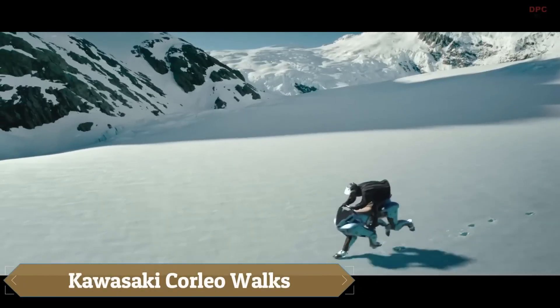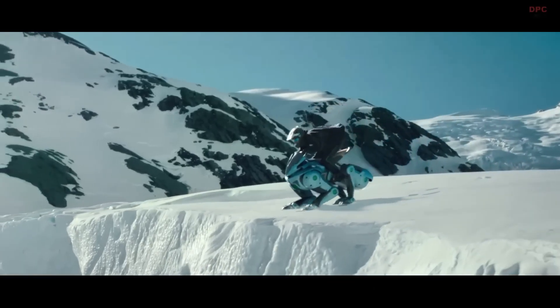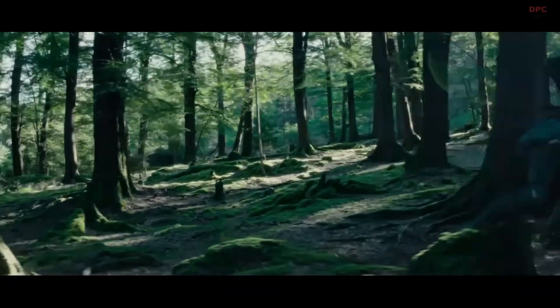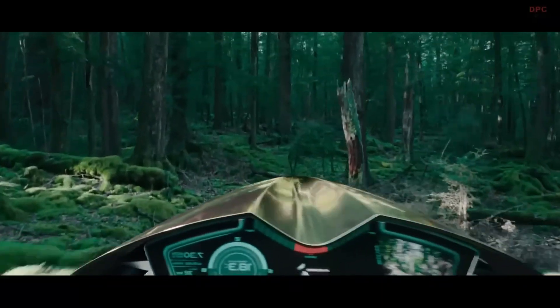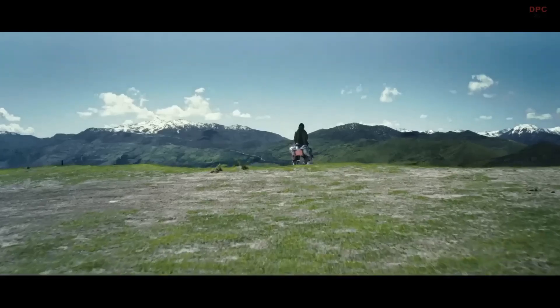The Kawasaki Corleo is a groundbreaking fusion of robotics and motorcycle engineering, designed to revolutionize off-road mobility. Equipped with four robotic legs featuring adaptive hooves, it mimics natural walking movements and effortlessly navigates rugged terrains, from grass to gravel.